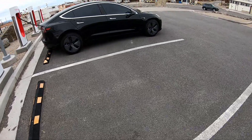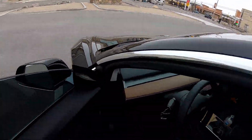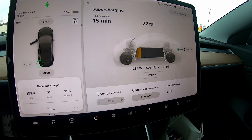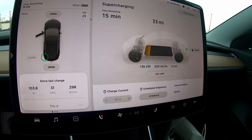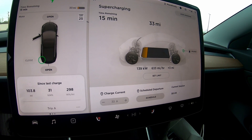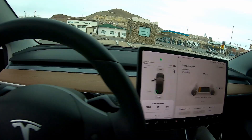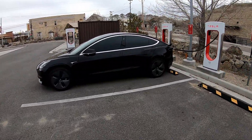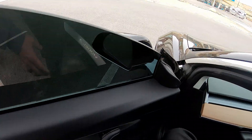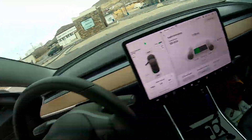It is chilly out here in the middle of the desert. These are 150 kW max Superchargers — we're getting about 130 kW. The Standard Range charges fast with the small pack, hitting about 140 kW. The Long Range is getting 121 kW. We'll see you on the next leg in Beatty.